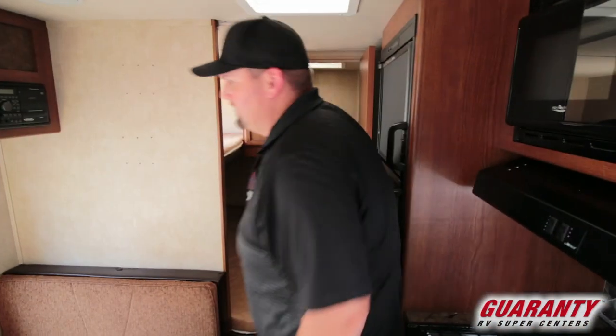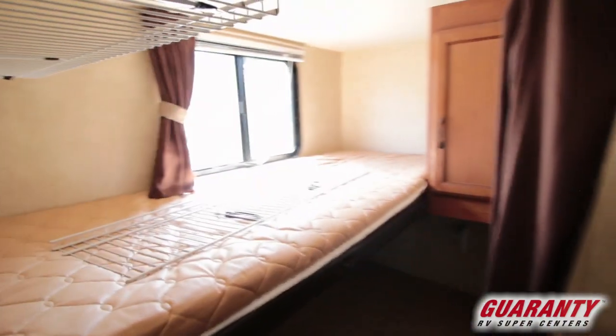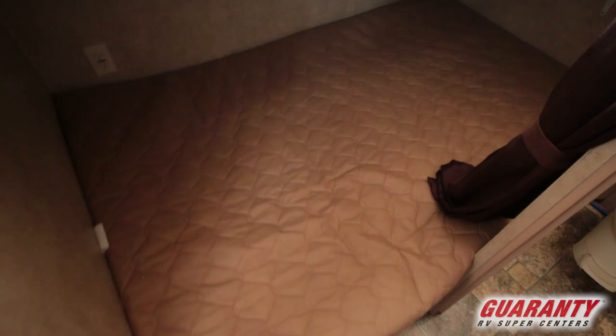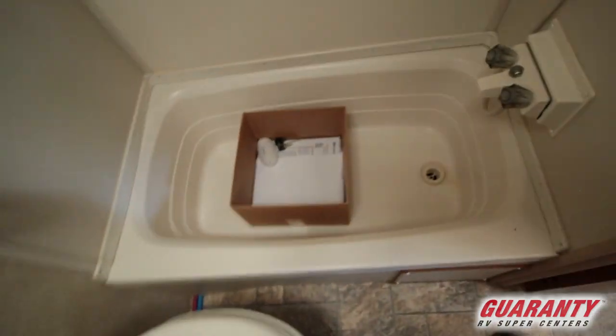Open that bathroom door and you're going to have the bunkhouse there, with a larger bed on the bottom and a smaller bed up top. You can sleep quite a few people, or pull out gear there for hunters or camping with fewer people — you can throw some gear in storage there.